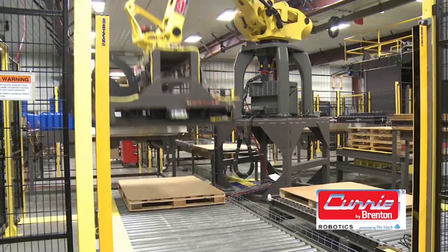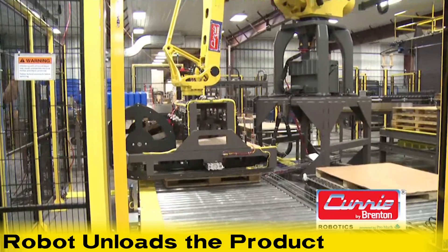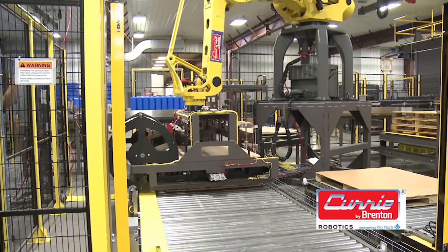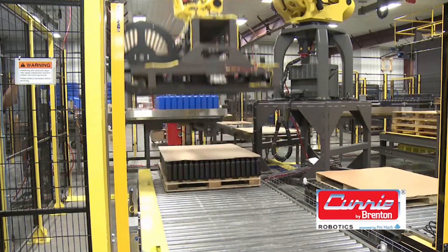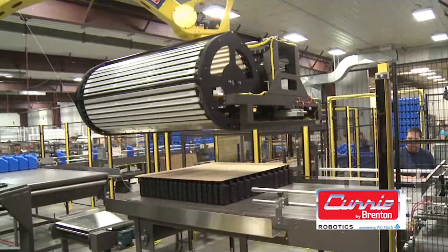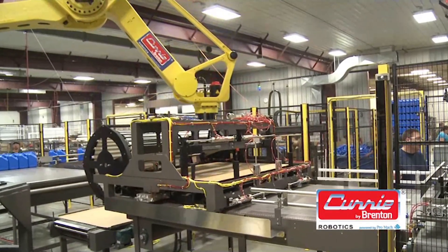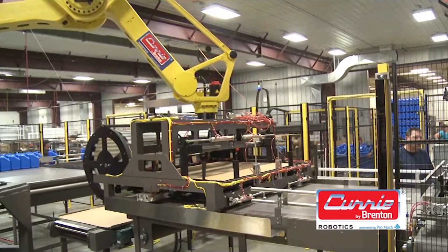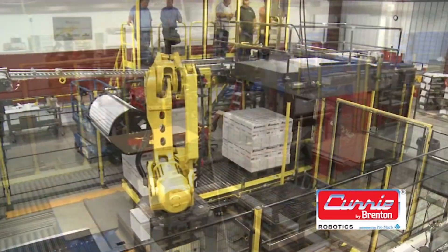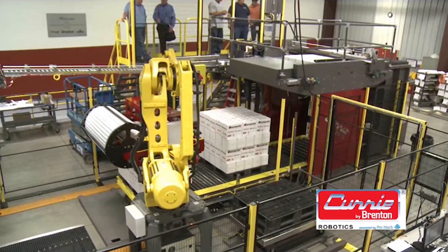The robot moves to the pallet load position, lowers, and the MasterPAL tool's slided apron retracts to replace the formed layer atop the waiting pallet. The internal tool clamping energizes to stabilize the product within the formed layer. The robot moves to slide the product off the table end, while the floor of the MasterPAL tool moves simultaneously, replacing the table with the floor of the tool until the layer is completely captured within the tool.